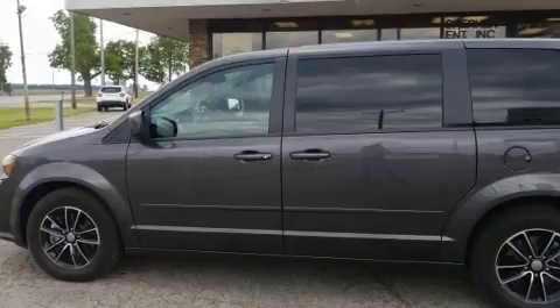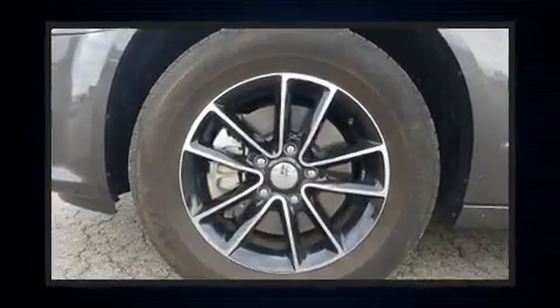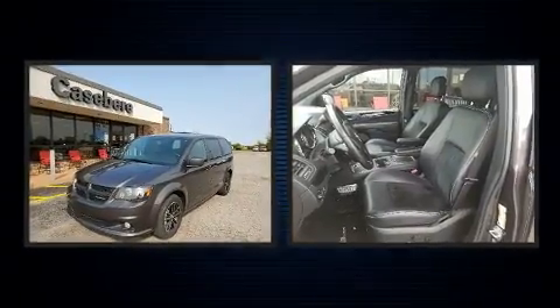All of the premium features expected of a Dodge are offered, including front dual-zone air conditioning, power door mirrors and heated door mirrors, remote keyless entry and power windows.